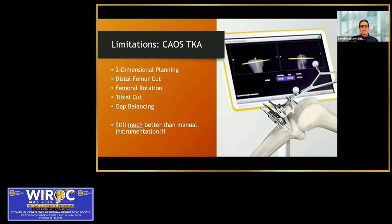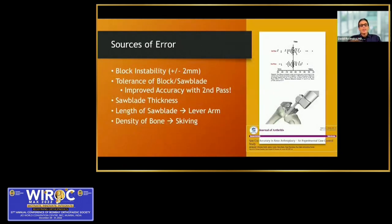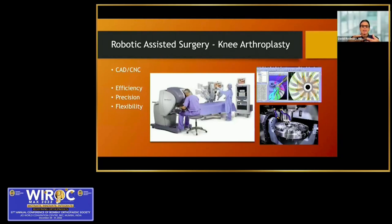Navigation is still much better than manual instrumentation. However, you can have errors of block instability, and even if the block is solid, there's play between the saw blade and the slot. The saw blade thicknesses vary from 1.3 to 1.7 millimeters, and the saw blade can additionally flex as you make a cut, particularly towards the back of the knee. We're doing a more industrial operation, so we need computer-aided design and CNC — computer numeric control — machining for precision, efficiency, and flexibility.